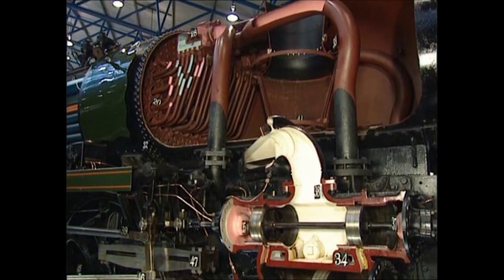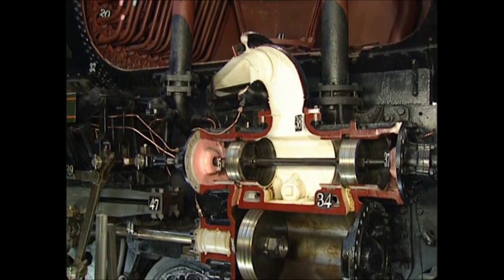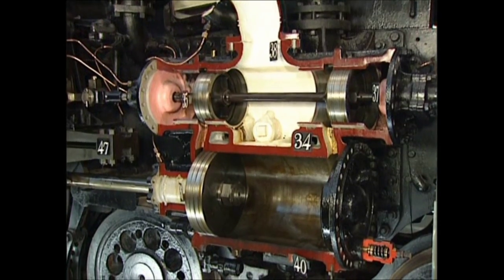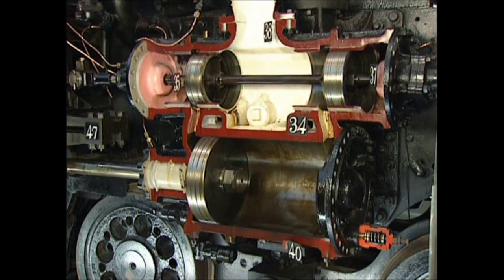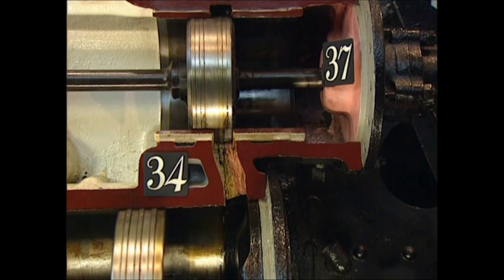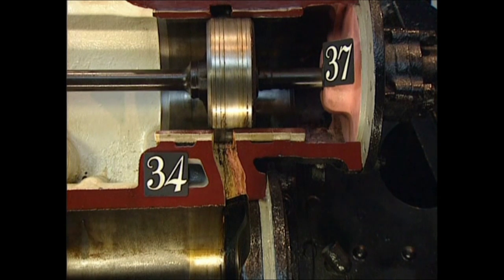It flows into the steam chest above each cylinder. Steam then alternately flows into and is allowed to escape from the cylinders by the double-headed valve as it moves back and forth. This valve alternatively opens and blocks the passageways to the cylinder, where steam moves the piston.